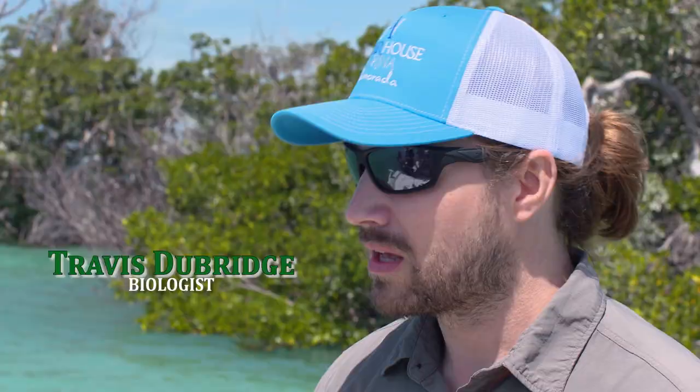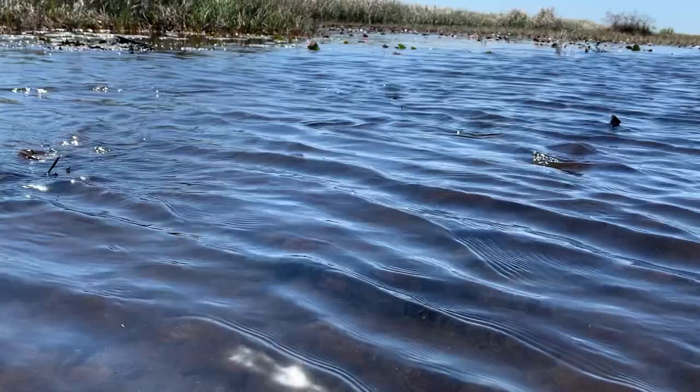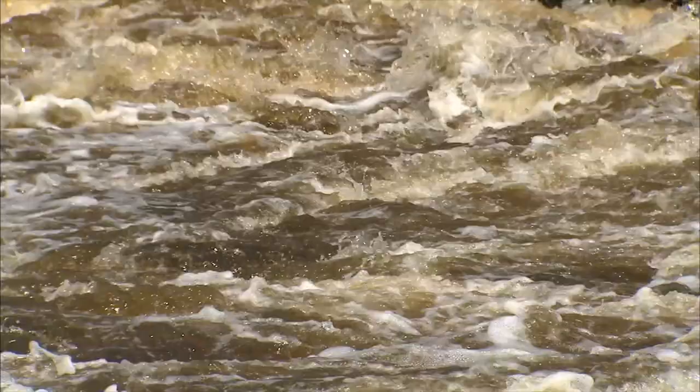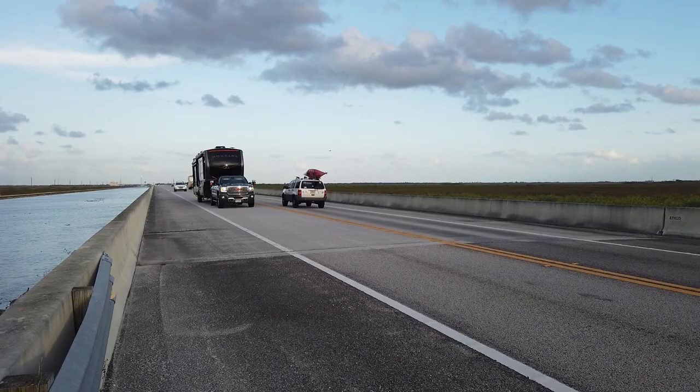If there's not any water flowing through the Everglades, that water table can't get replenished. And then what happens is saltwater starts to intrude on the water table, and then you start seeing things like saltwater in your tap water, and that's obviously not good.